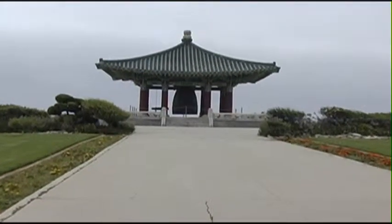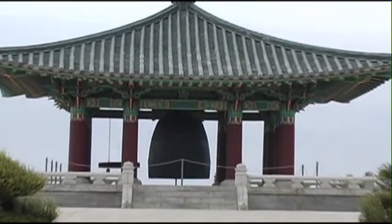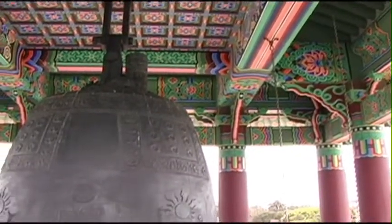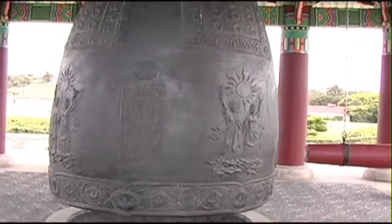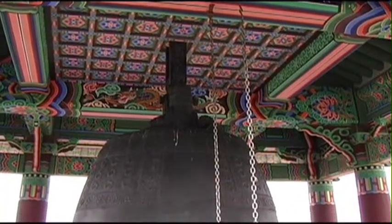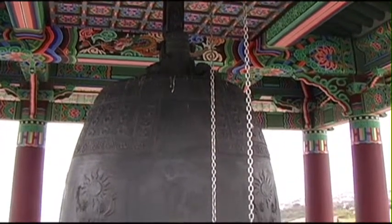When people come here and see this enormous bell, they often wonder how much it weighs. It's a little over 17 tons. Was it cast in Korea or here? It was cast in Korea in 1975.